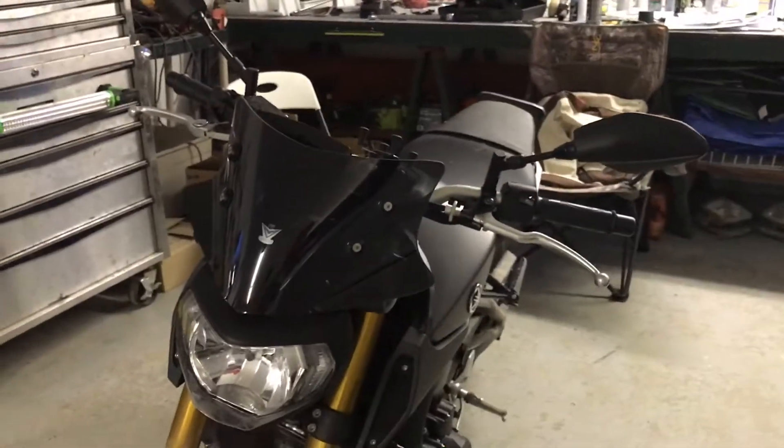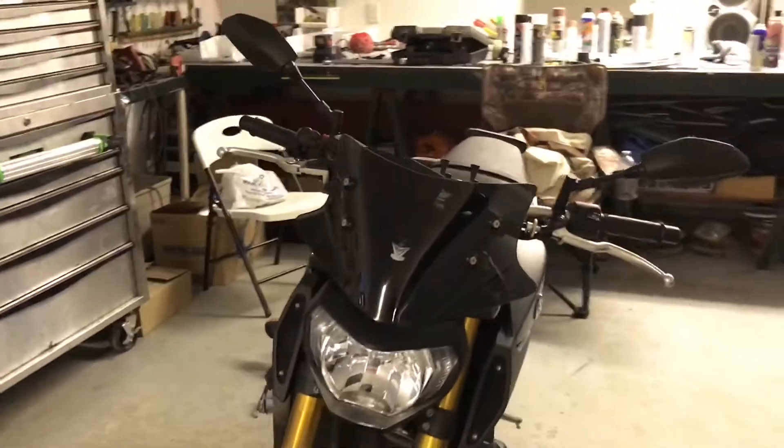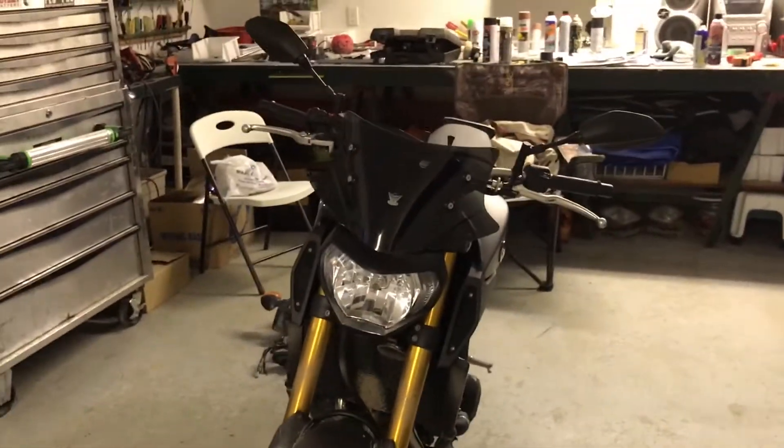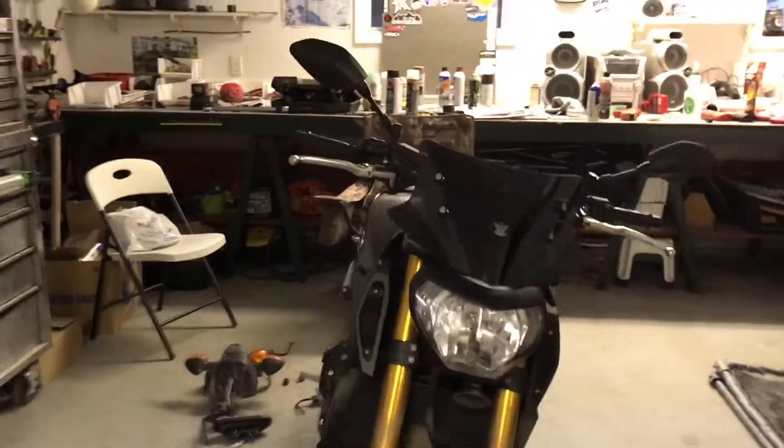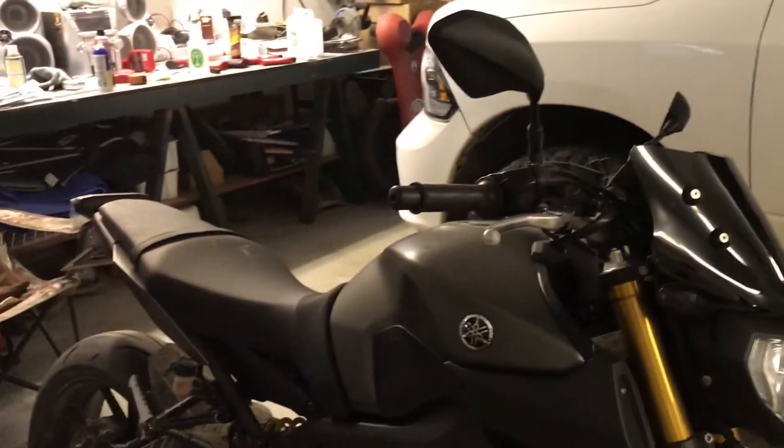I read a lot of reviews on this windshield. I kind of found it the day that I was ordering it. I was going to get the Puig one — I think that's how you say it — but then I decided on this thing because it had wind tunnel results and charts.